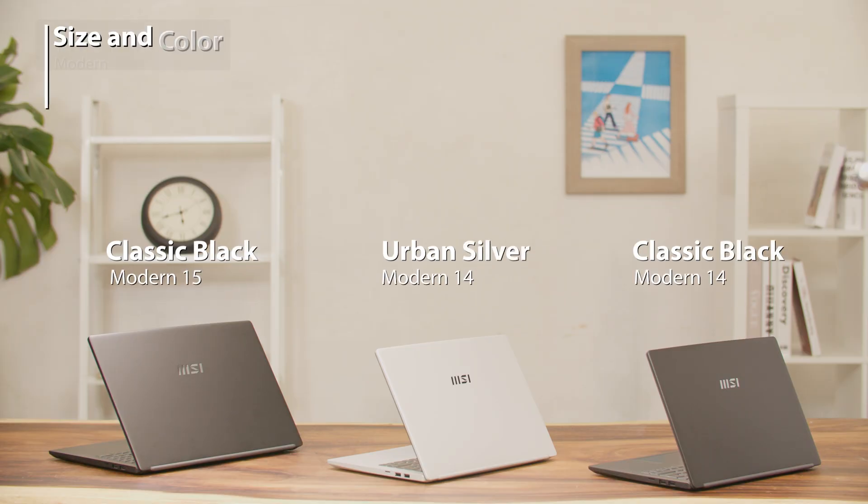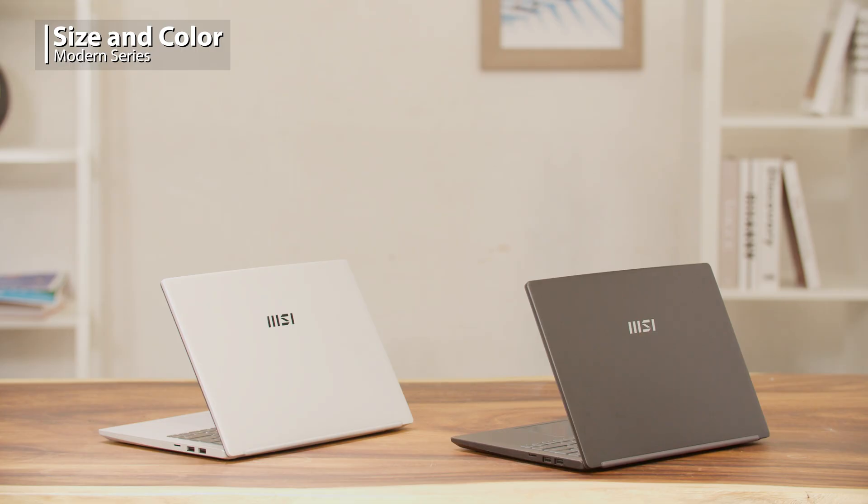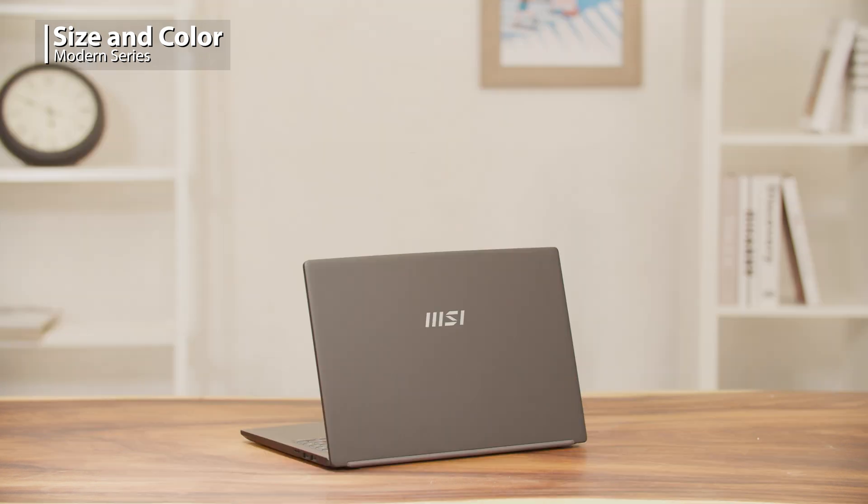The Modern series comes in different colors and sizes. The Modern 14 is a 14-inch laptop which has two chassis colors, classic black and urban silver, and the Modern 15 is a 15.6-inch version with a classic black chassis.